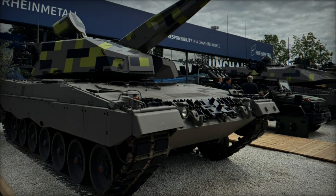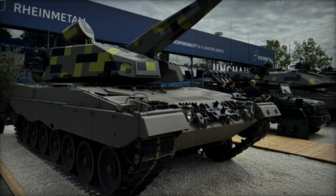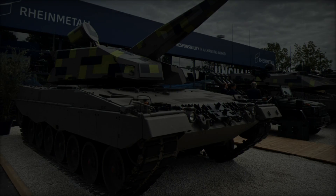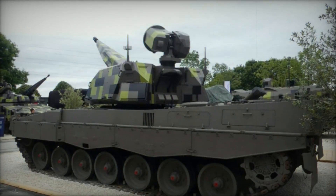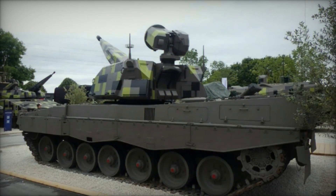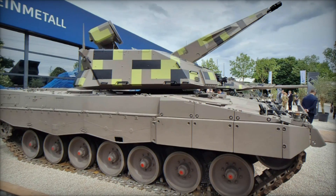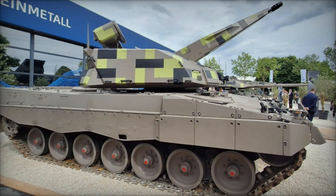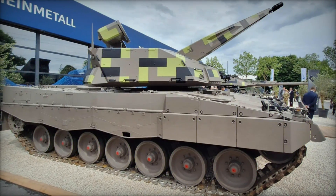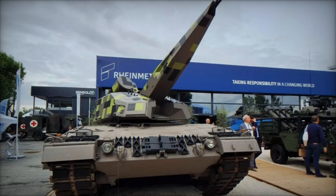The SkyRanger 35 is built around a formidable 35mm Oerlikon revolver cannon, capable of unleashing up to 1,000 rounds per minute with pinpoint accuracy. Designed to combat a spectrum of aerial threats including drones, helicopters, and low-flying aircraft, this system boasts an effective range of 4,000 meters. What sets it apart is its versatility in engaging fast-moving and small targets, facilitated by programmable time-delay ammunition.